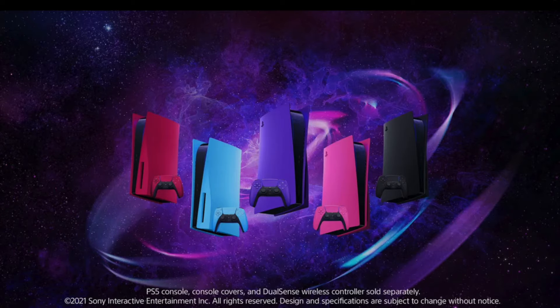Additionally, the PS5 console covers in Midnight Black and Cosmic Red will be available on direct.playstation.com starting January 21st, while supplies last, then offered to other participating retailers starting February 18th. Stay tuned to direct.playstation.com for more information.